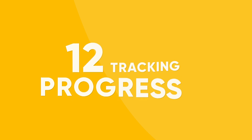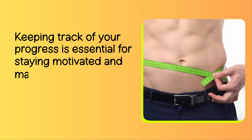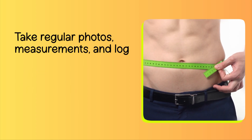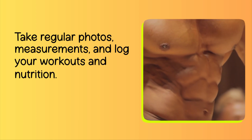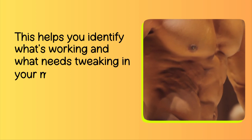Number 12: Tracking Progress. Keeping track of your progress is essential for staying motivated and making informed adjustments. Take regular photos, measurements, and log your workouts and nutrition. This helps you identify what's working and what needs tweaking in your muscle-building journey.